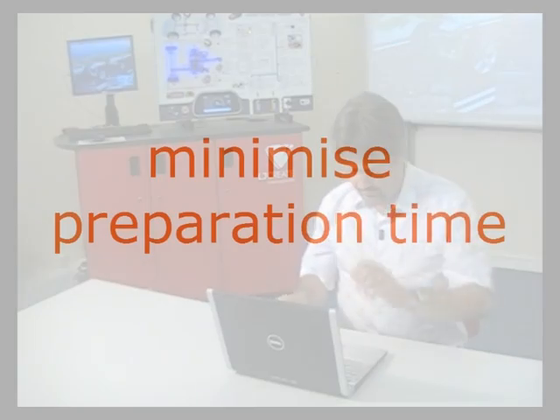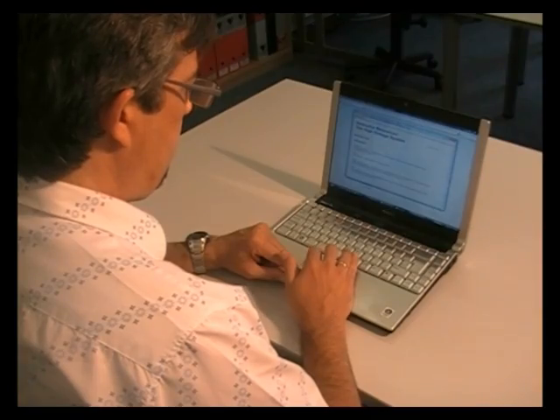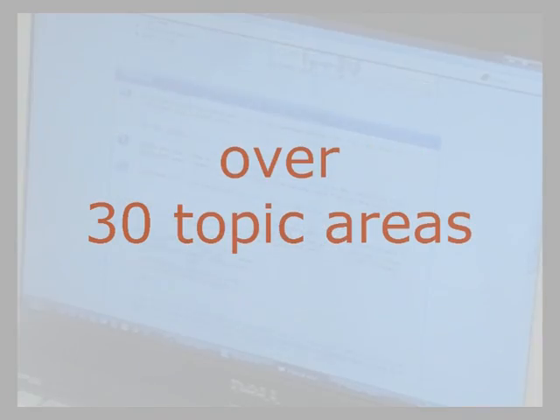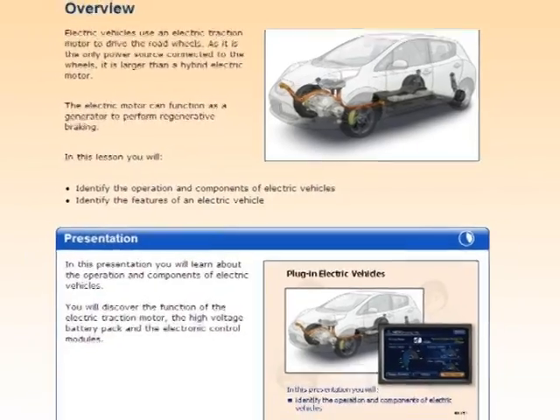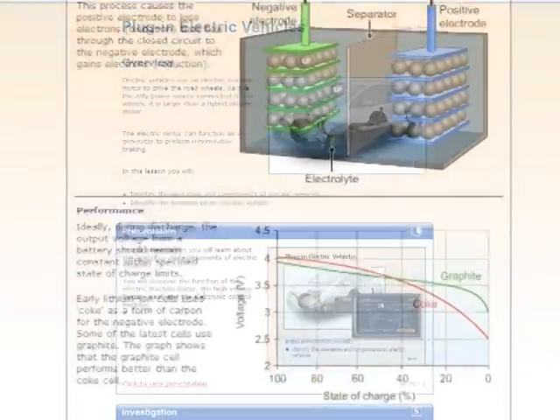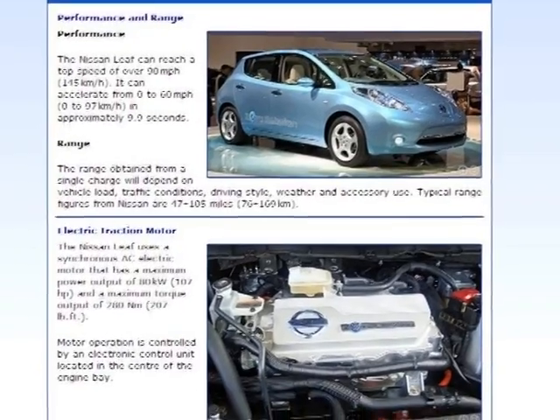The ready-to-use lessons mean that instructors can start teaching the subject with minimal preparation time. A wide range of activities is provided, including presentations, practical demonstrations, and assessment tasks. The curriculum also allows for teaching core topics within the hybrid context.